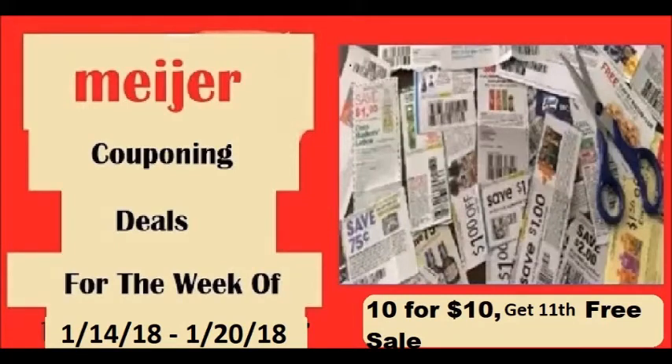Hi everyone and welcome to Ohio Valley Couponer. Today I am here with the Meijer matchups for January the 14th through January the 20th of 2018. They are having some really awesome sales here — a 10 for 10, get the 11th free, plus some really cheap cleaning supplies which you will see at the end.